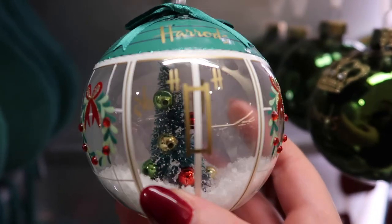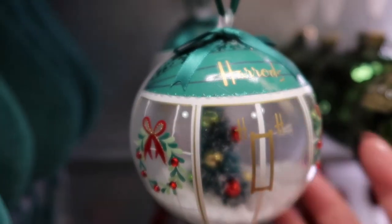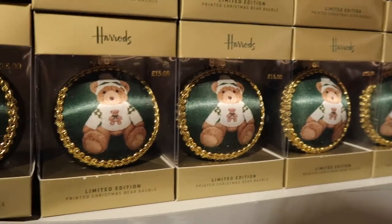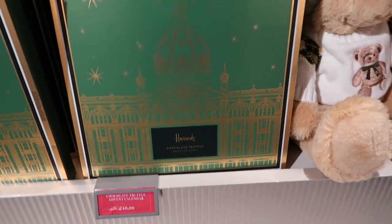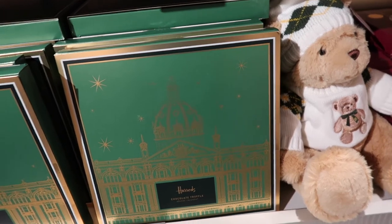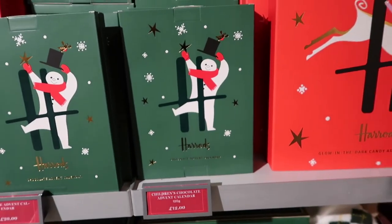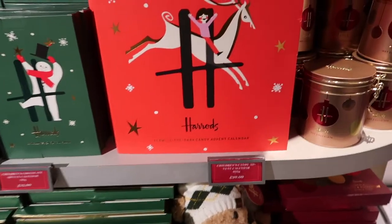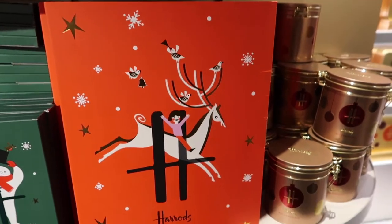Those are Angus baubles at £15. You've got some advent calendars here - this one is a chocolate truffle advent calendar at £40, which is what I would expect an upmarket advent calendar to be. This little children's one is only £12, which is much cheaper than I'd have expected. Then you've got this one with glow in the dark candy in it, which is £20 - I'm kind of wondering if that's in the wrong place, I would have expected that to be more.